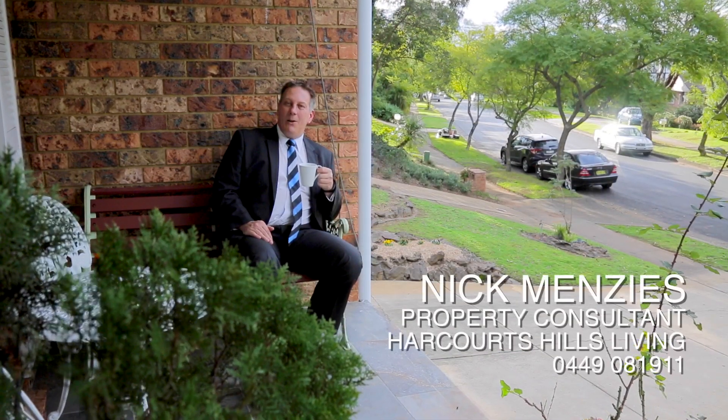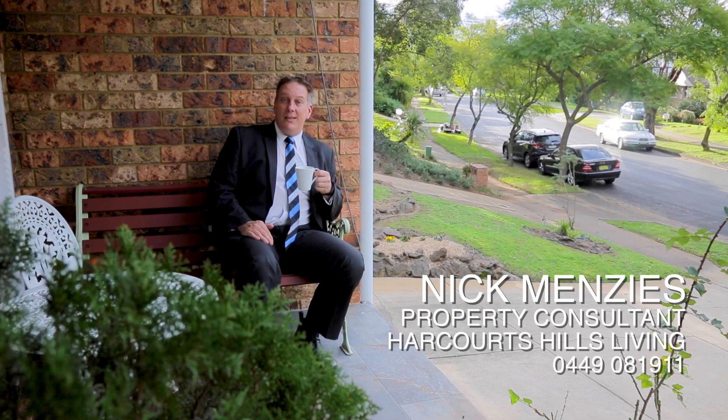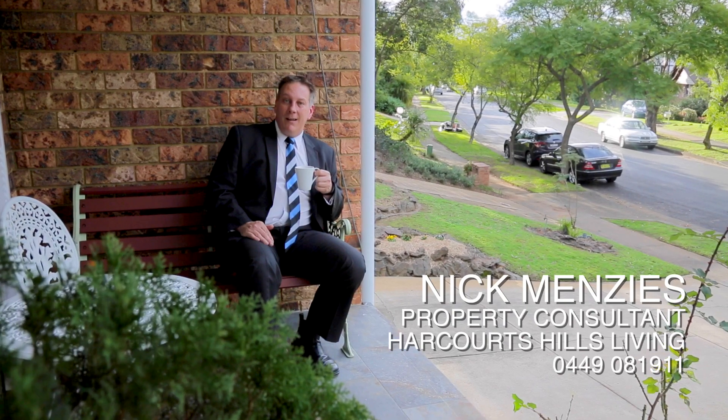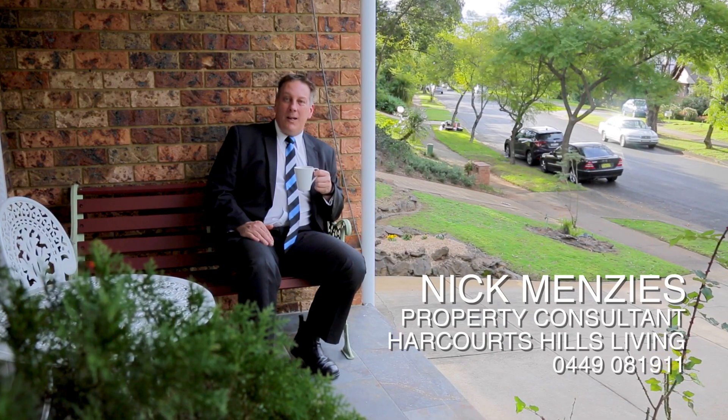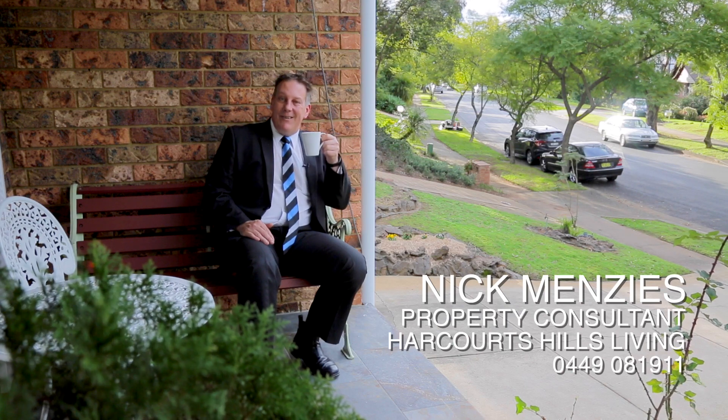It's been an absolute pleasure to show you through a piece of Kings Langley history. Now it's time for you and your family to continue the legacy for generations to come. My name's Nick Menzies and I'll see you at the auction.